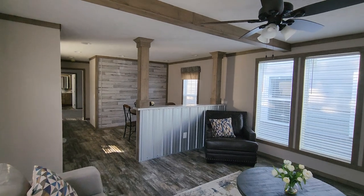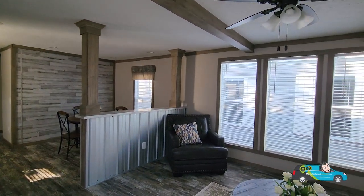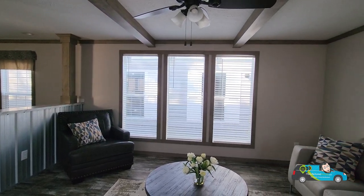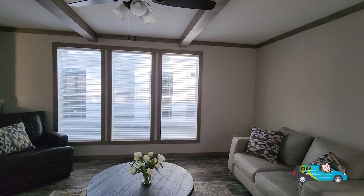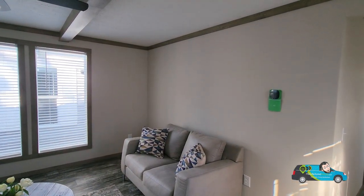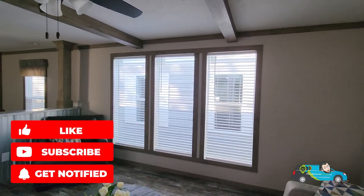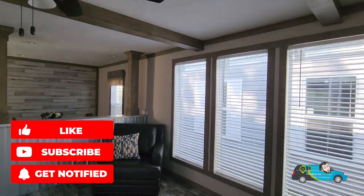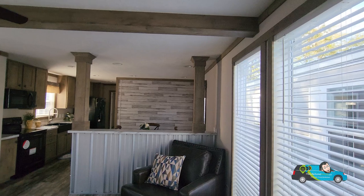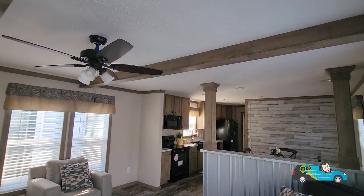Thanks for clicking on the video. Today we are checking out this beautiful single wide built by Buccaneer Homes. This home's base price sits at somewhere between $100,000 and $105,000. There's a link in the description below — it'll take you directly to this floor plan where you can take a look at some more photos, see some pricing directly from a retailer near you, and check out some videos and a 3D tour. Click on that to find out more information about this home.